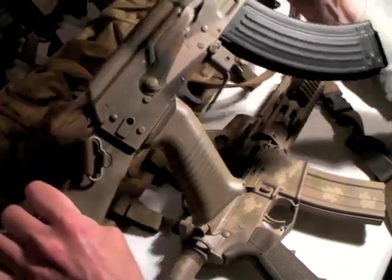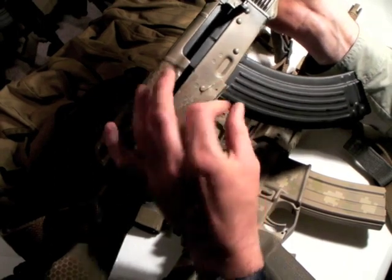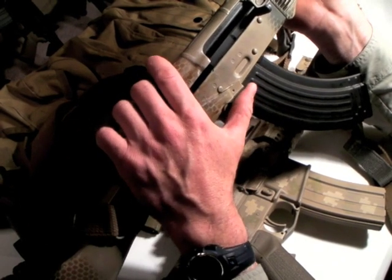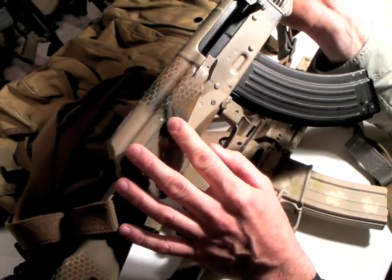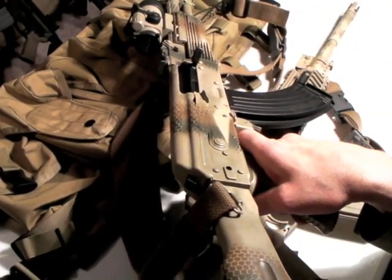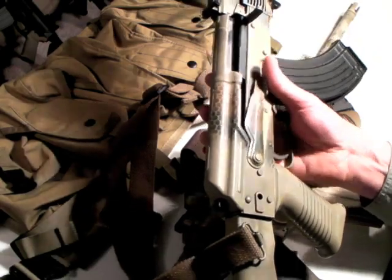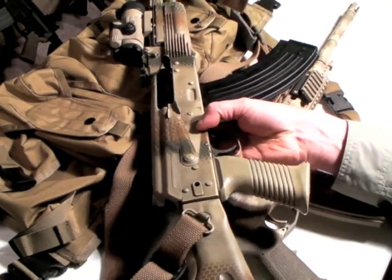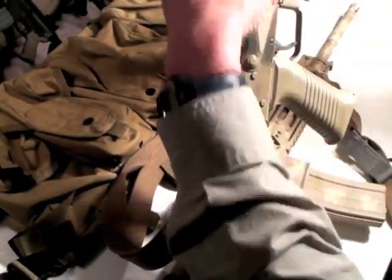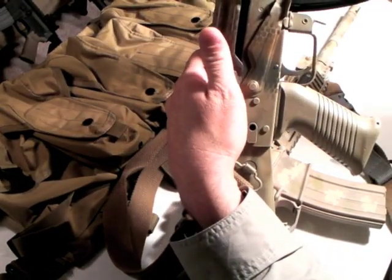Now let's go to the AK — more complicated, not as ergonomic. The safety on an AK is poor; I absolutely hate it. There are some modifications like Krebs makes that help, but it's pretty crude. To actuate it you basically have to come out of the firing position and bring your whole hand down — it's not easy and it's not fast. Moreover, you cannot load the gun with the safety on unlike an AR. On the AK, the safety has to be in the fire position before you can charge a round into the chamber.